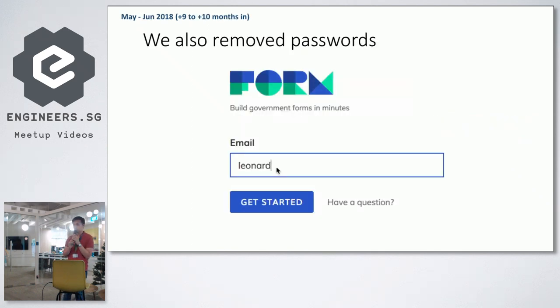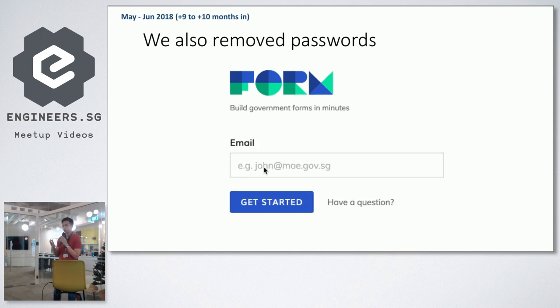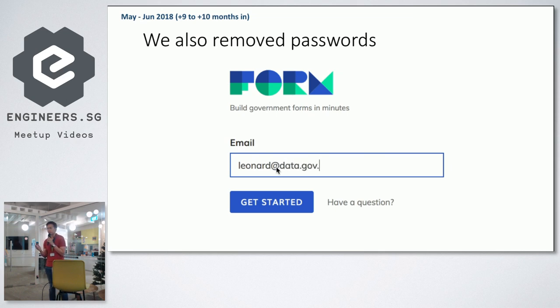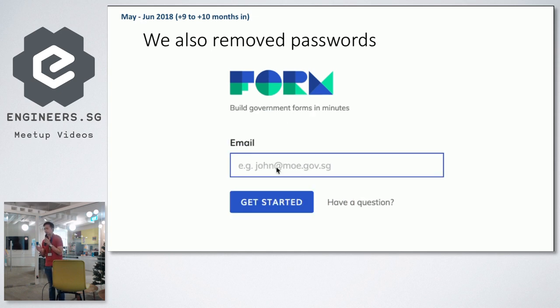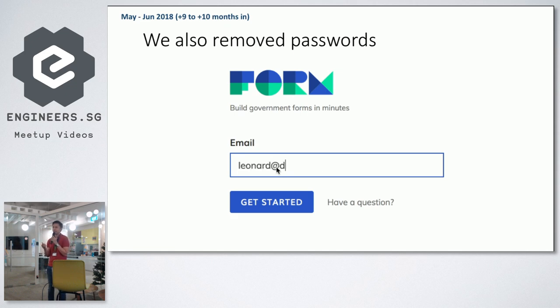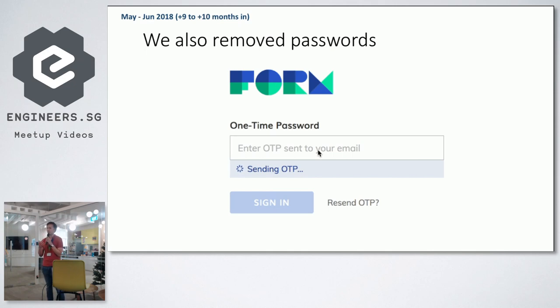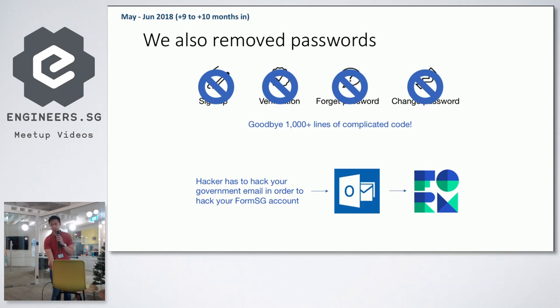We also removed passwords. Managing our own user login system is not straightforward — there's forgot password, change password, verify links on signup, a lot of code complexity. So we removed it and implemented email OTPs instead. Forms are things where you might log in once and then three months later create another form — people aren't going to remember their passwords. Temporary passwords are sent to their government email accounts. This means goodbye to complicated code, and it has a security side benefit: the form builder is linked to the secure government email server.